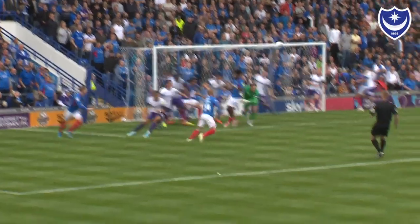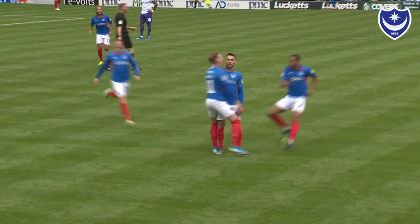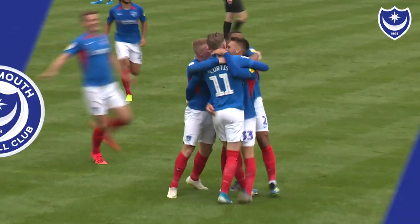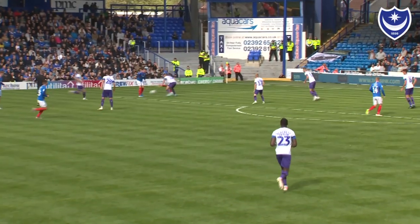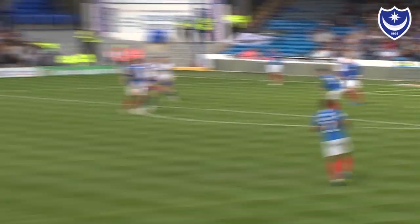Brown, left-footed corner, it's under the crossbar, punch clear — not convincingly by Davies, who then has to save. Back out, a close strike into the top corner! And for the second game in a row, bent close! On his left from Ronan Curtis, Brown with the overlapping run, he's found, low across the face of goal, not dealt with, comes back to Cannon off the post!